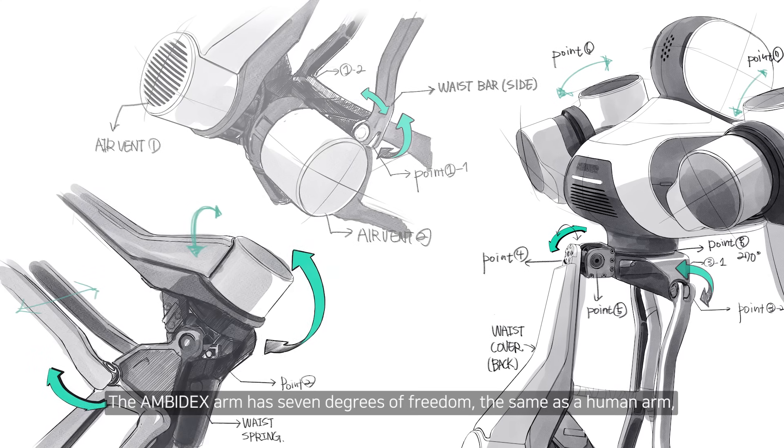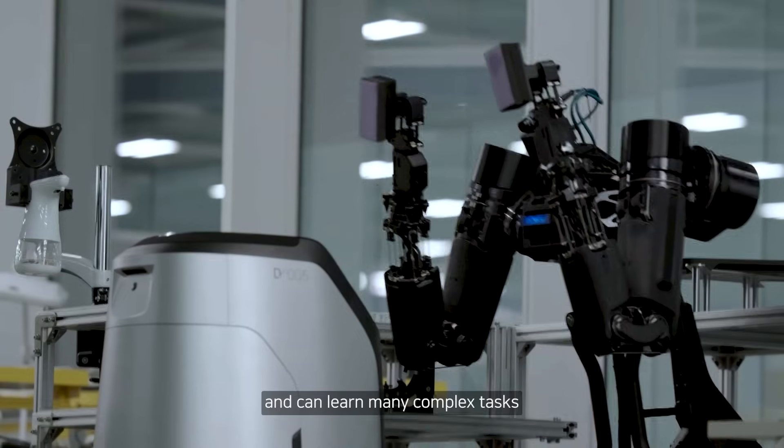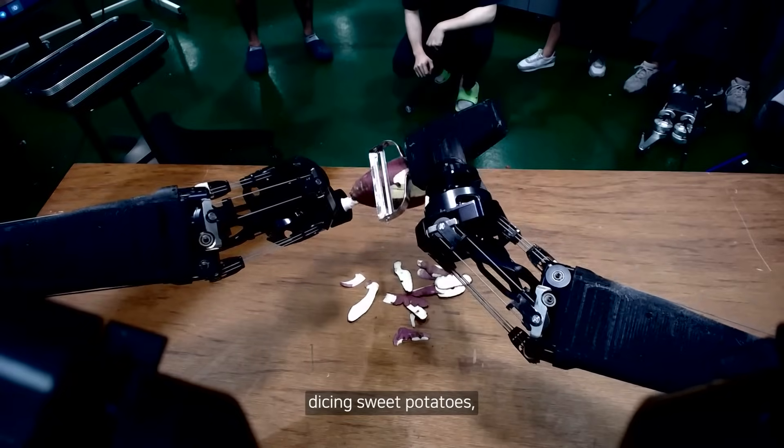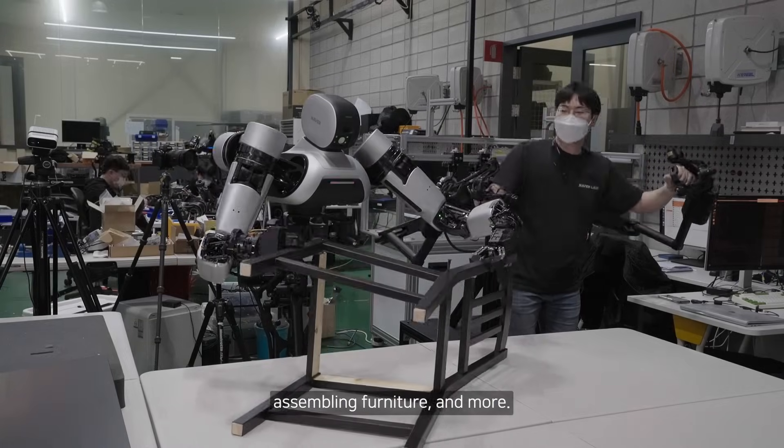The Ambidex arm has 7 degrees of freedom, the same as a human arm, and can learn many complex tasks — dicing sweet potatoes, playing ping pong, assembling furniture, and more.